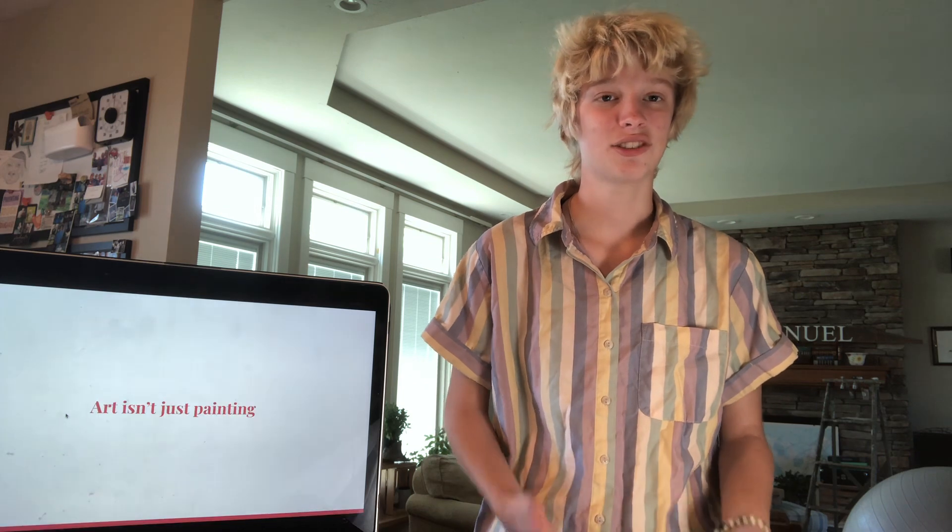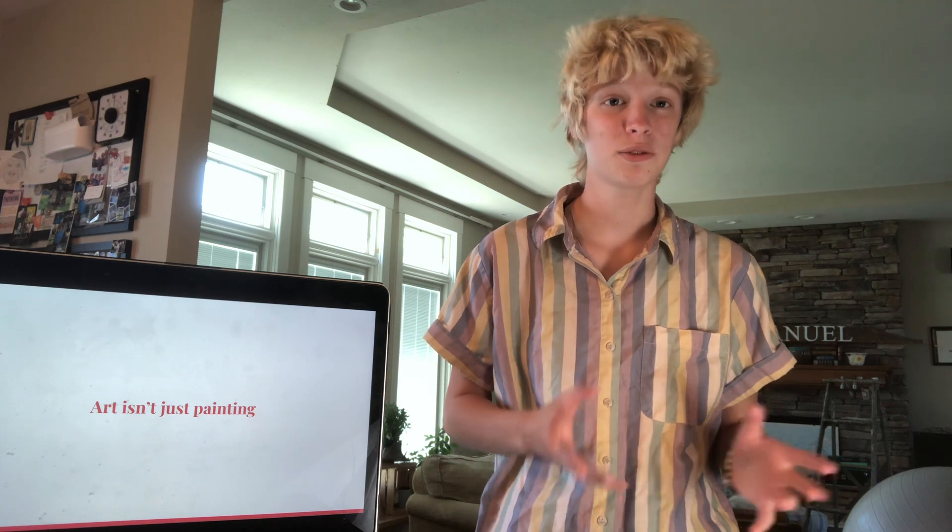First of all, we are going to cover what art really is. It's basically the use of imagination to produce objects and materials that are to be appreciated. So really, art is not just painting — it's a huge spectrum of crafts and skills that you can learn, and those are what art is.